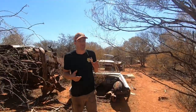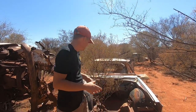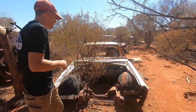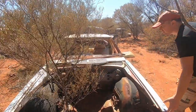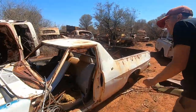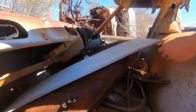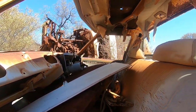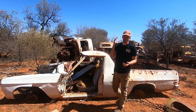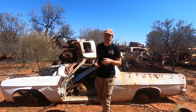Coming over to this side of the tip, it starts to get a bit older and a bit more unique in the vehicles. Obviously the old HQ Belmont - not much left of this old girl. We come down this side, the whole front's been taken away for another vehicle. Door's taken off, still got some of the seat left, fuel tank. Not much trim left inside, but there is a beautiful sun visor - though it's got rust on the edges, which is a shame. Again, being a station, vehicles came out here to work, so a lot of utes, a lot of wagons, a lot of vehicles that can carry lots of load.